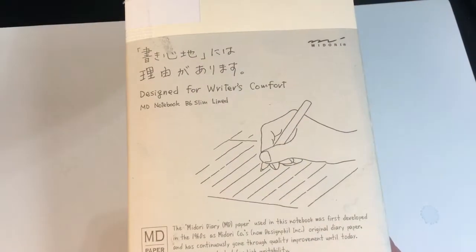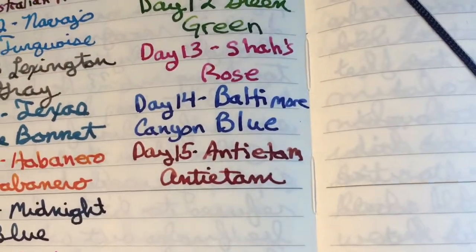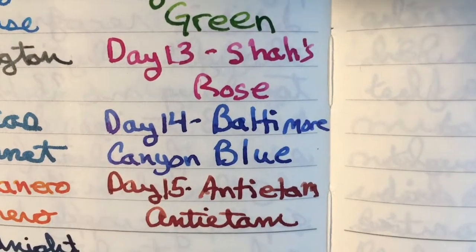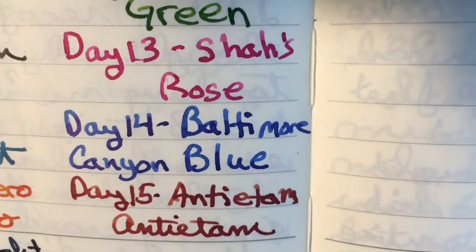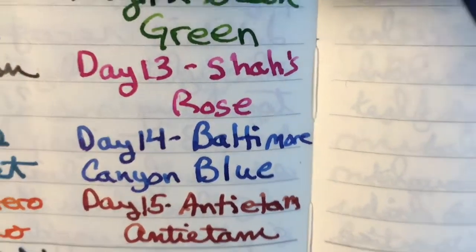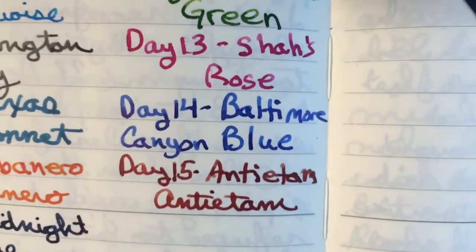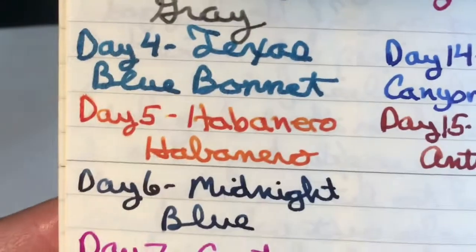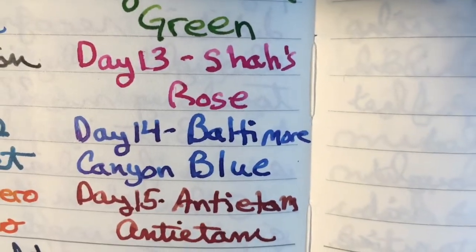Here is my Midori notebook, and here is today's ink on the Midori MD paper. It has some nice shading, and these Noodler's inks are really really nice shaders. So if shading is your thing, I think I've said this before, Noodler's might be your ink. Wow, just look at all these beautiful shading inks — I love them.